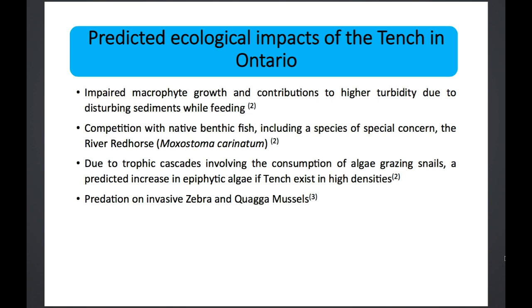With all of this, the predicted ecological impacts of the tench in Ontario would be that it would impair macrophyte growth and contribute to higher turbidity levels by disturbing sediments while feeding, much like the common carp. It would also compete with native benthic fish such as the river redhorse — a species of concern. And by consuming snails so heavily, they are likely to cause algal blooms if present in high densities. Finally, I predict they would prey on zebra and quagga mussels since they eat shellfish, though tench don't tend to reside in the same areas as zebra and quagga mussels — however if they did cross paths, I have no doubt they would try to consume them.